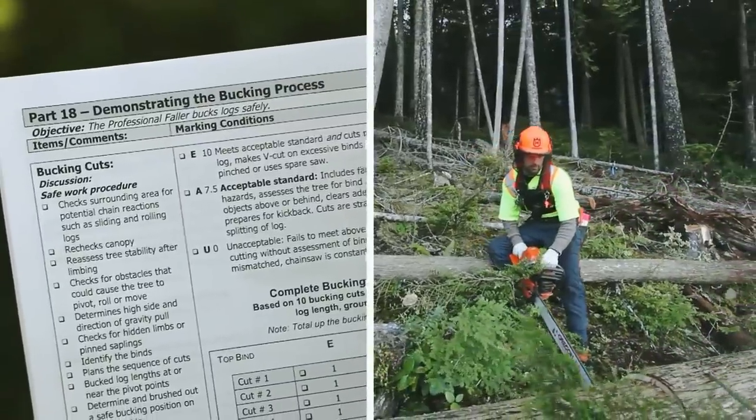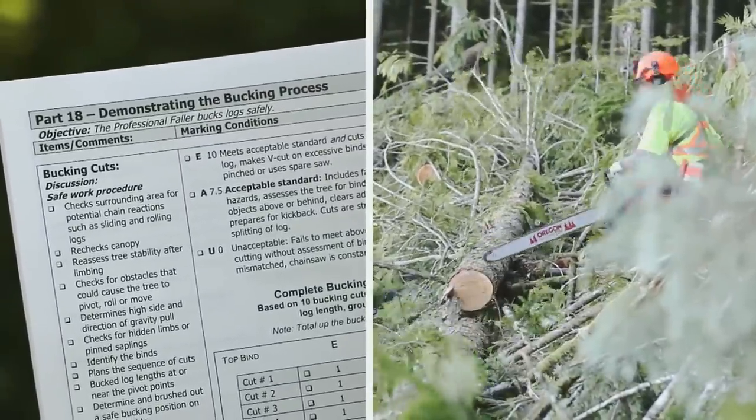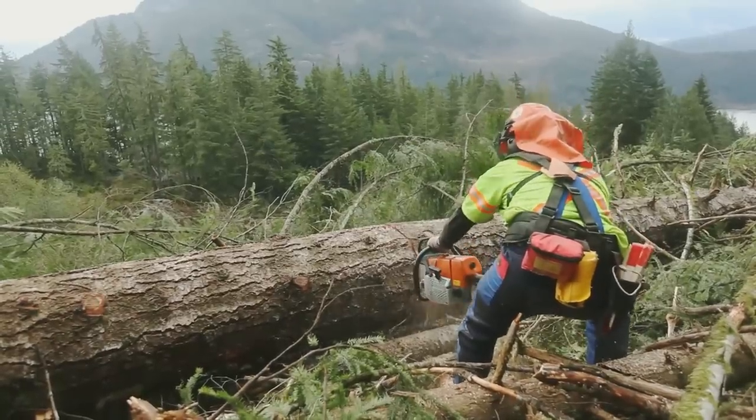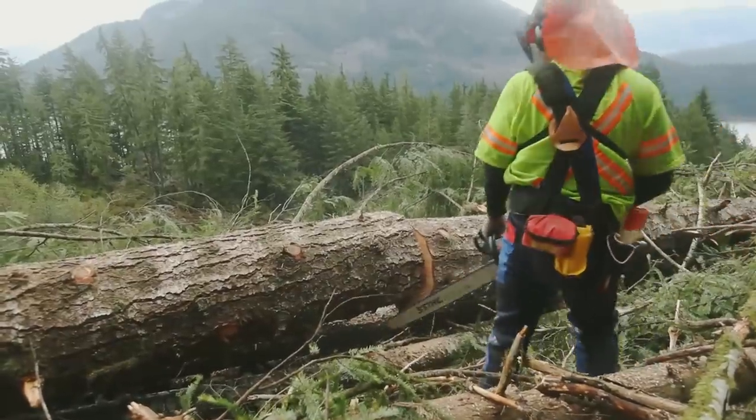Part 18: Demonstrating the Bucking Process. The bucking process can be evaluated when cutting log lengths, ground debris, or blowdown. Ten of these bucking cuts are assessed to determine that the faller is cutting in a safe manner.